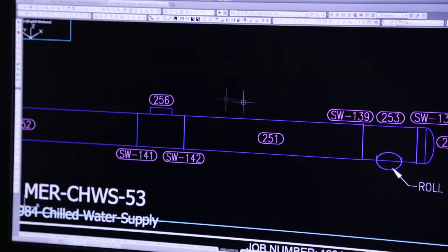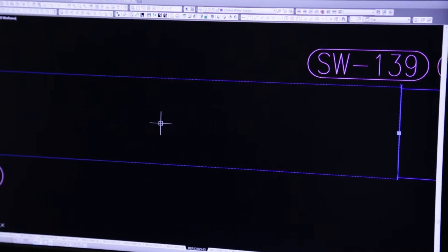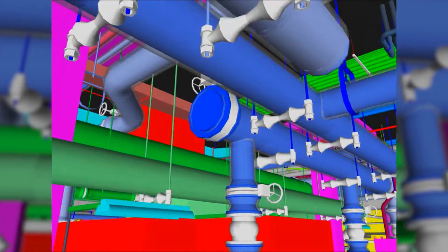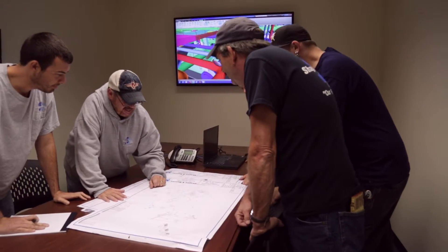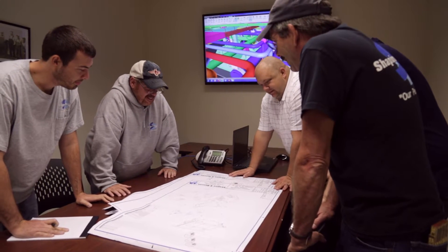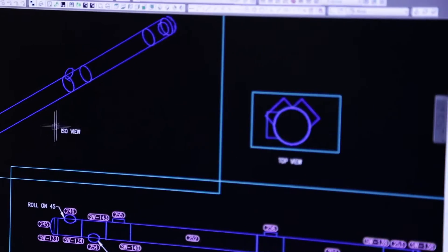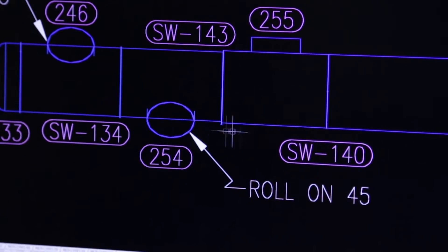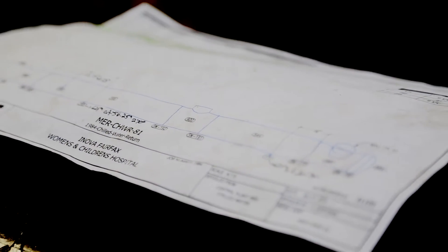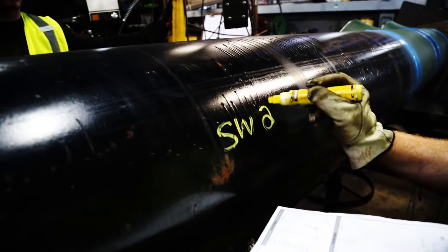AutoCAD designers and coordinator specialists first develop the complete system based on project-specific needs. The system is carefully reviewed using digital simulations to ensure functionality. The designers and coordinators then detail the plans down to the smallest of parts through the creation of spool drawings — the drawings of each discrete pipe segment with their intended fittings, welds, lengths, bends, and end caps. Those drawings become the individual blueprints for the pipe segments which Shapiro and Duncan workers will fabricate in-house to create a mammoth puzzle that will be erected at the job site.